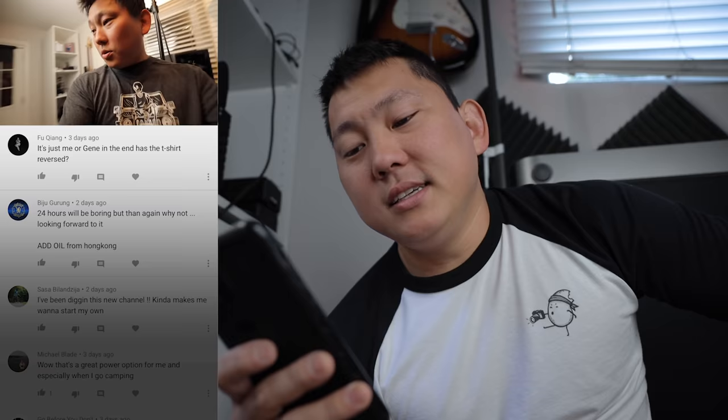Is it just me or does Gene have his t-shirt reversed at the end? Nothing gets past you guys — yeah, I accidentally wore my own shirt backwards. I kind of felt it choking me the whole day and it took me till the end of the day to realize it. Anyway, don't forget to tune in next week when we organize all the HDMI cables. See you guys later.